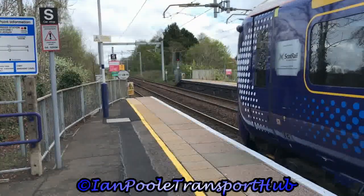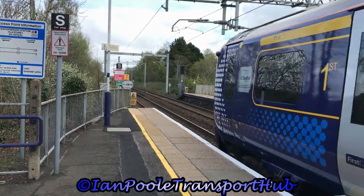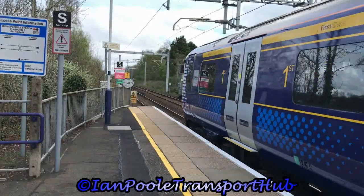Let's get started at Bishop Briggs with 385103, departed with the 1156 ScotRail service from Glasgow Queen Street to Alloa.